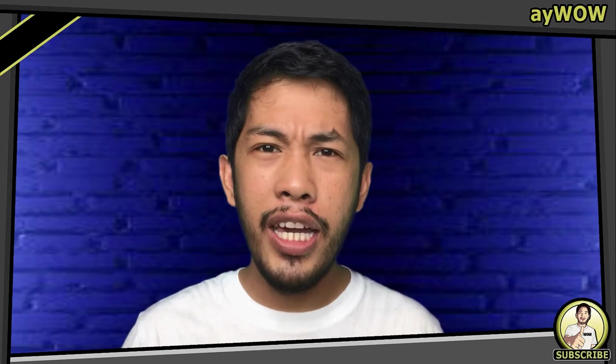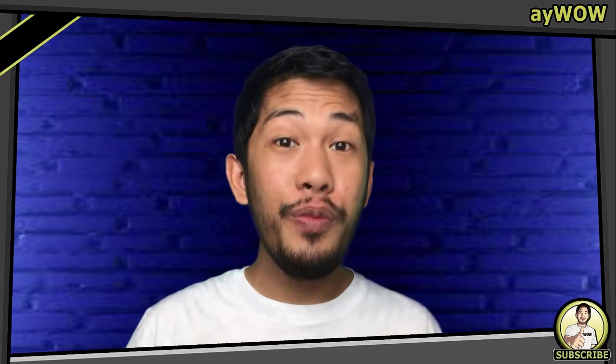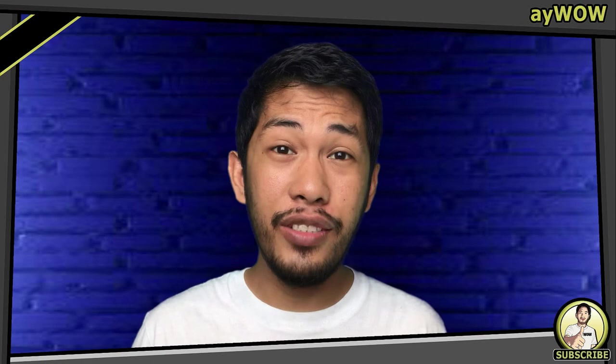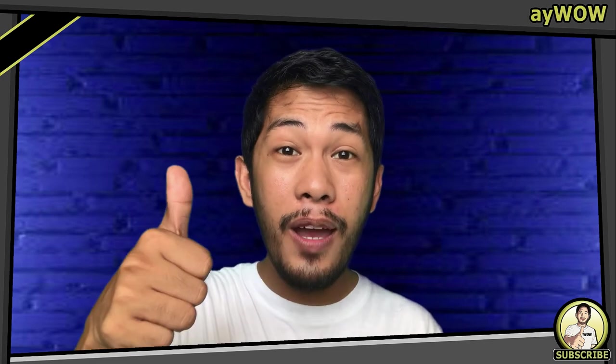I hope you learned something in today's vlog. If you're not yet subscribed to my channel, don't forget to like, subscribe, and hit the bell to be notified of my next upload. You may also visit the link I provided in the description box. For any suggestions, comments, and reactions, don't forget to leave a comment down below. This is Aiwao — peace out!